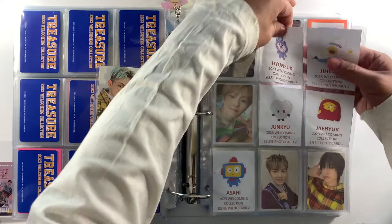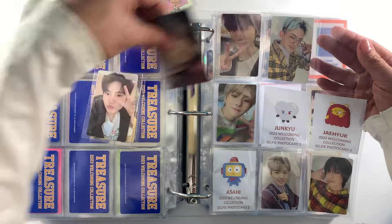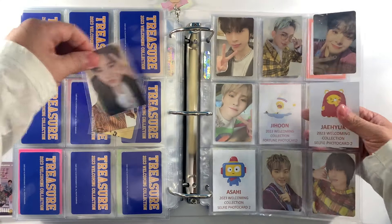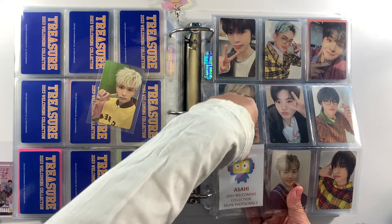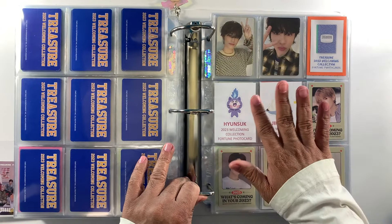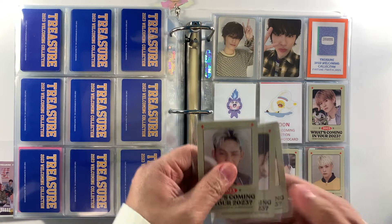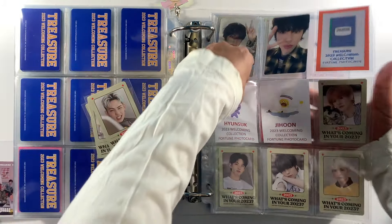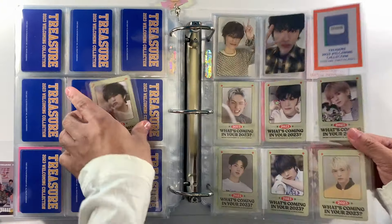Proceeding with version two, we have Yunsook and Jihun, then Jungkyu and Jaeuk. Most of the photo cards I'm putting in the binder were purchased on Twitter or Mercari Japan. Part of the Welcoming Collection also comes with a fortune card. We're still missing a few but I think we're already complete — we have Yunsook, Jihun, and Jungwoo. We have Yunsook and Jihun, and lastly Jungwoo.